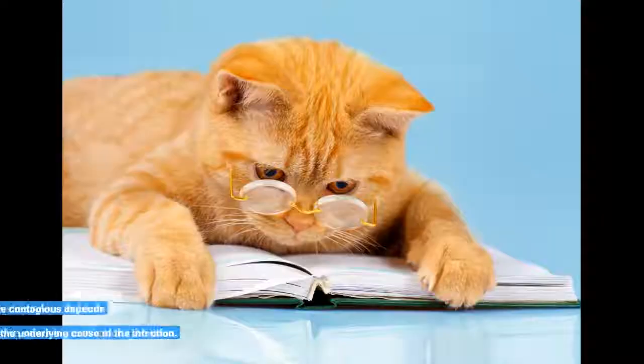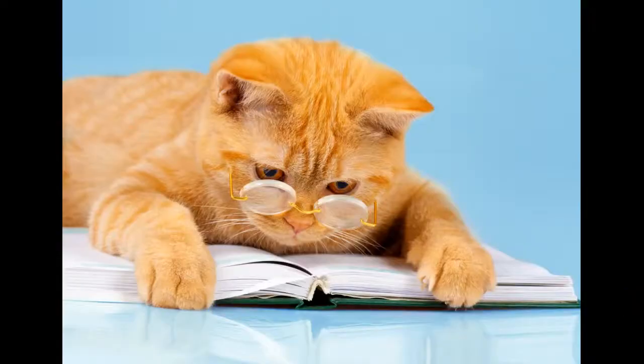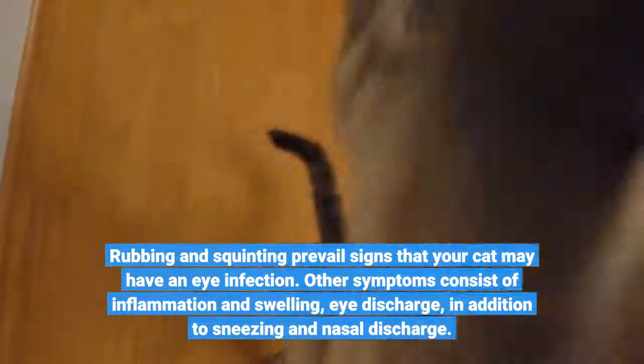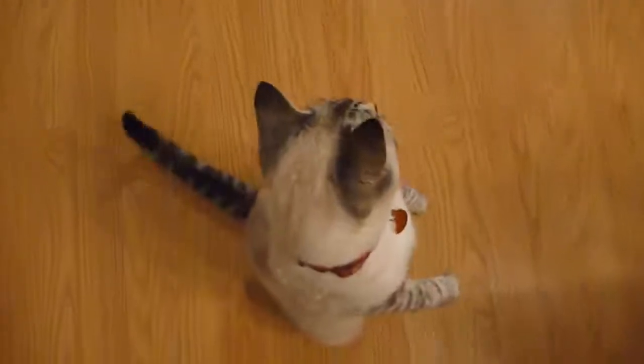Whether eye infections are contagious depends upon the underlying cause of the infection. Rubbing and squinting are common signs that your cat may have an eye infection. Other symptoms include inflammation and swelling, eye discharge, as well as sneezing and nasal discharge.